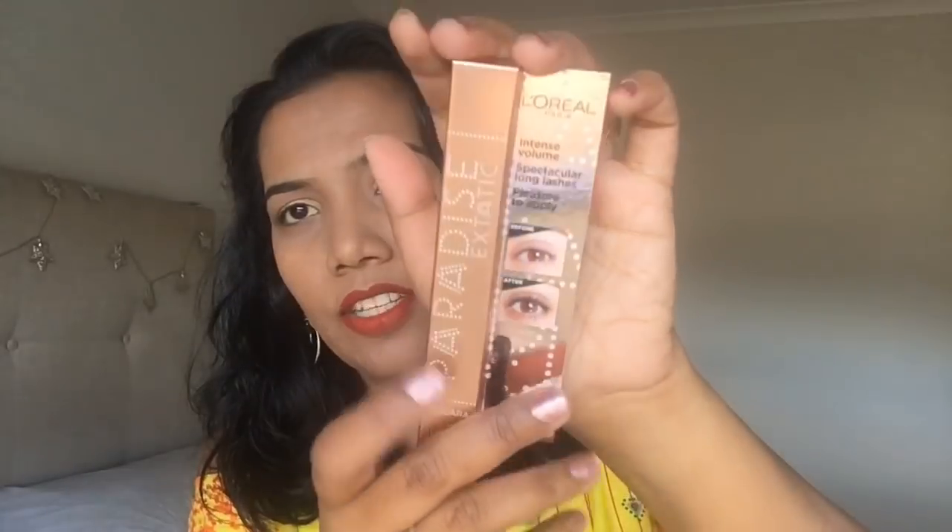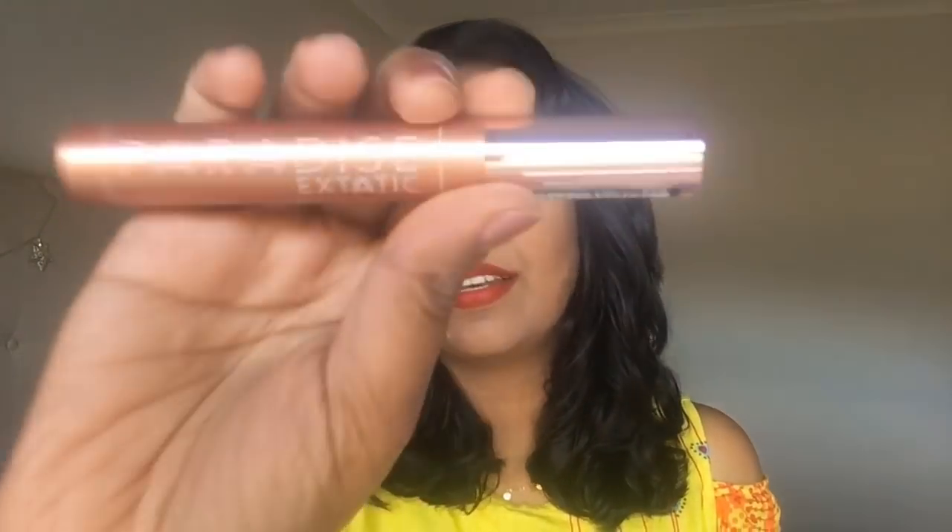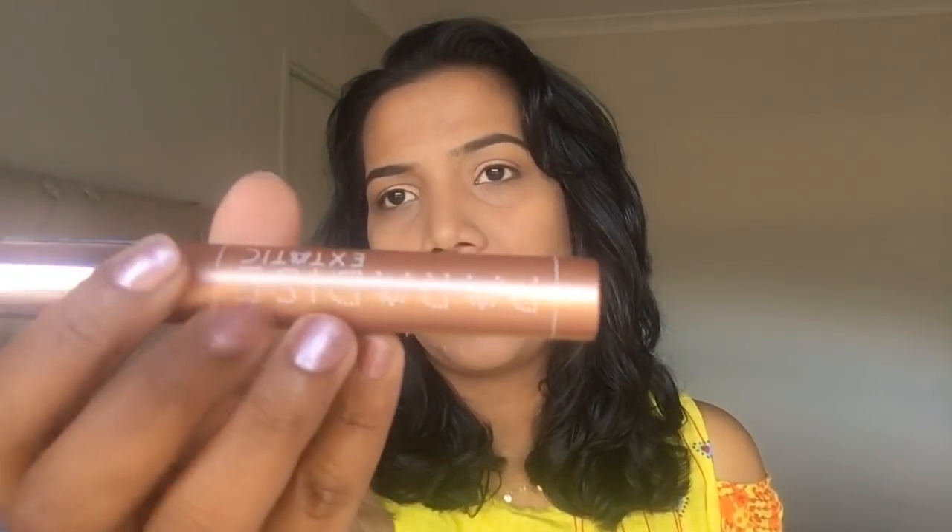On the front: intense volume, spectacular long lashes, pleasure to apply. Now let's open it. It's a very small package — rose gold color. Now let's look at this. This is the Lashes and Mascara package.